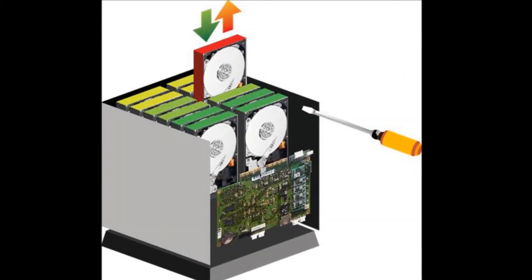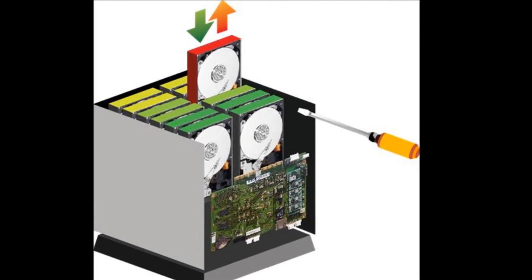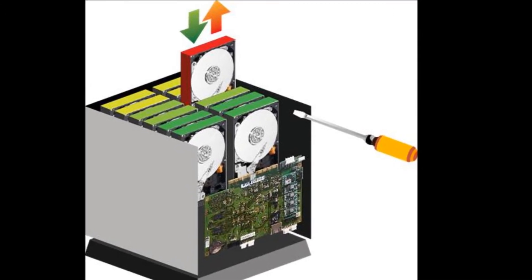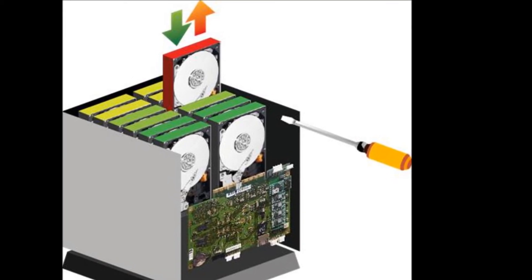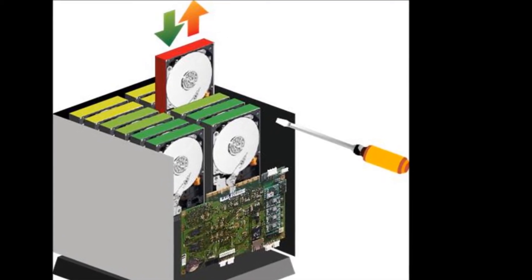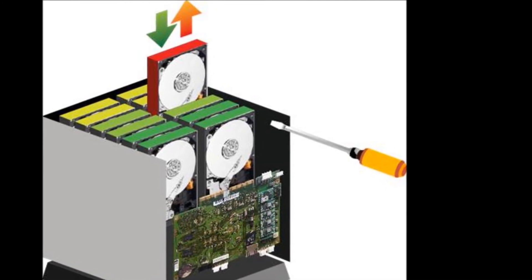The full service plan is included in the purchase price for the first year. The service plan covers all hardware, including hard drives and software upgrades. Silent Cube repairs are performed on-site by certified engineers from a national full-field service organization.